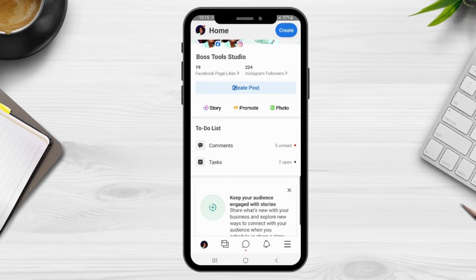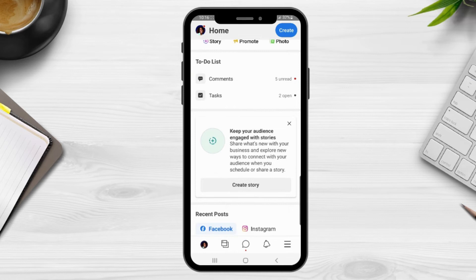The next section is your to-do list, and this is going to show you anything that you need to get done. Right now it's showing me that I have some unread comments and two tasks that I have open that I have not completed. The next section is an alert section — this message will change as you use the app, and if you don't want to see it you can simply close it.